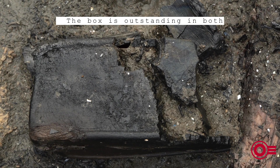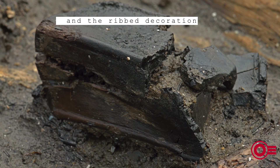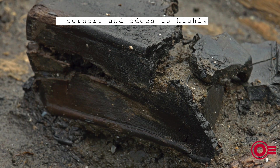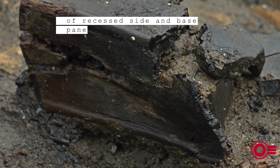The box is outstanding in both form and execution, and the ribbed decoration which adorns the external corners and edges is highly unusual, producing the effect of recessed side and base panels.